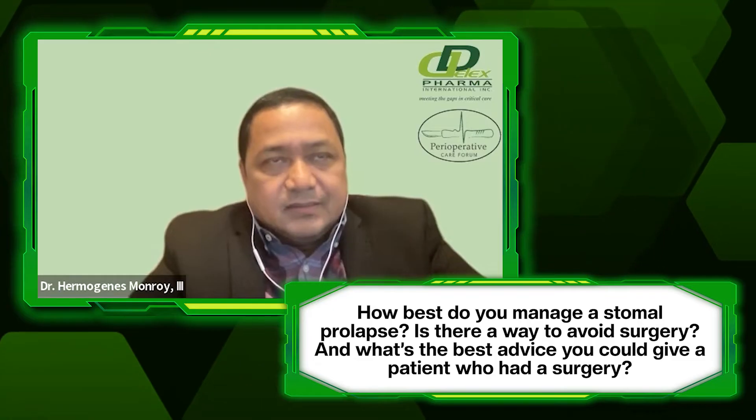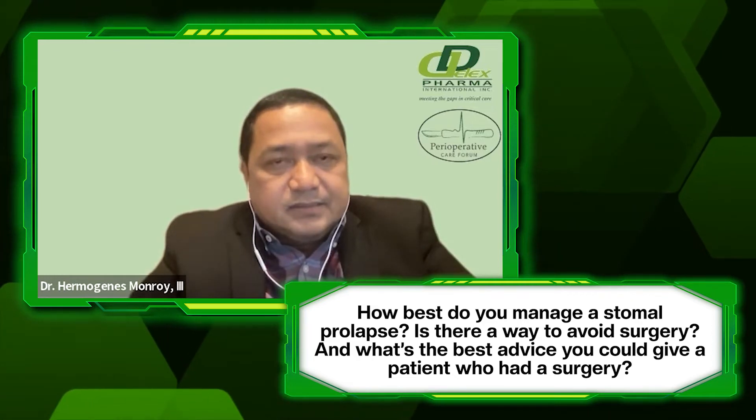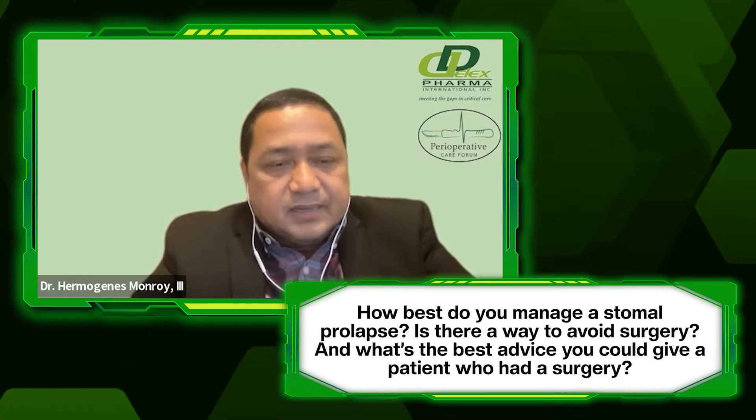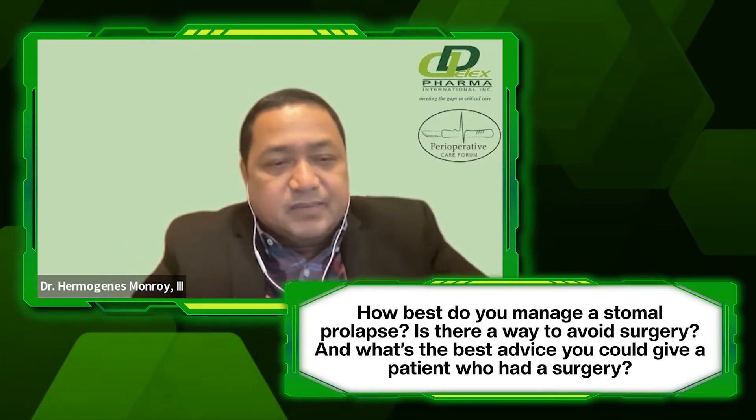Can you avoid surgery, or is surgery the only option for a prolapse? Well, if the stoma appliance fitting or care is not too problematic, it is okay to observe the prolapse and just wait for the time when it can be closed. If it is a permanent prolapse, then surgery cannot be avoided because it just worsens over time. But if temporary, we can wait until it is returned or closed.